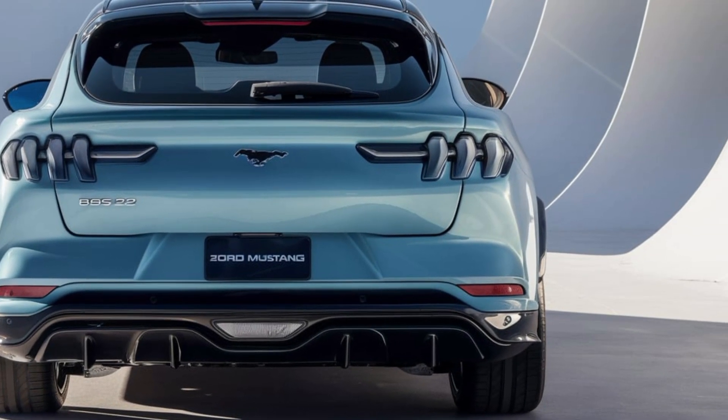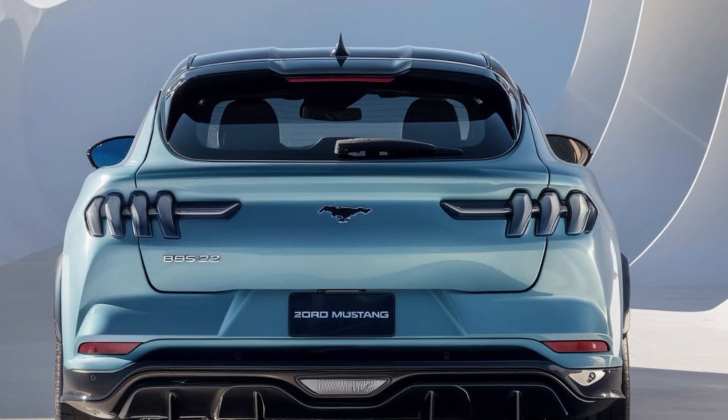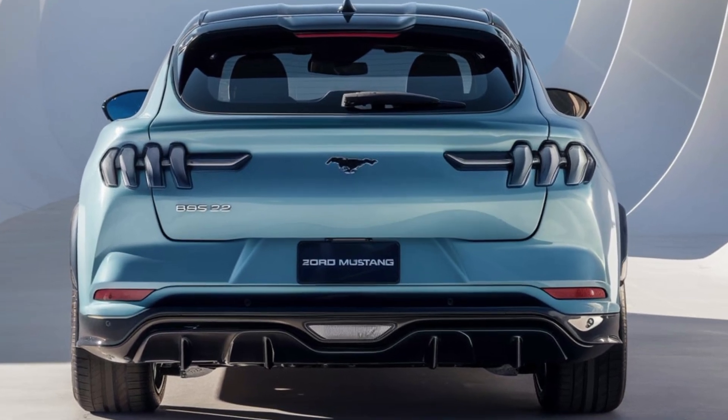Its limited production adds to its allure, making it one of the most sought-after Mustangs on the market. Stay tuned to upcoming Car USA for more in-depth looks at the hottest upcoming vehicles.